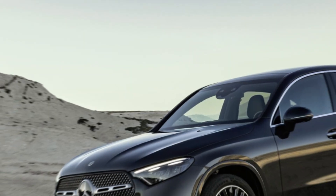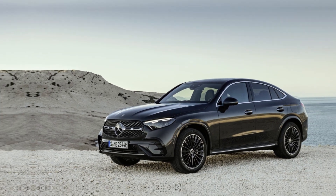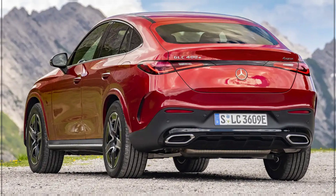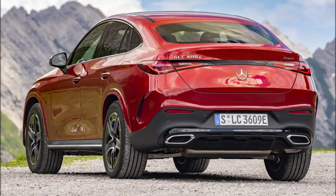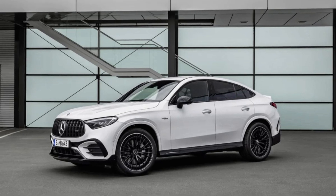The 2024 Mercedes-Benz GLC starts at $59,000. The turbocharged six-cylinder model starts at $64,000, and the plug-in hybrid model starts at $72,000.